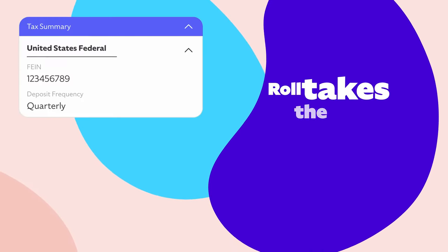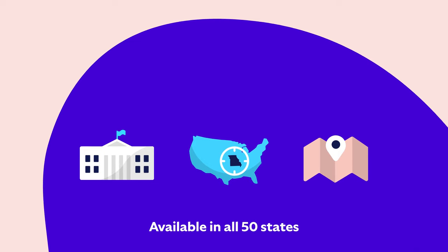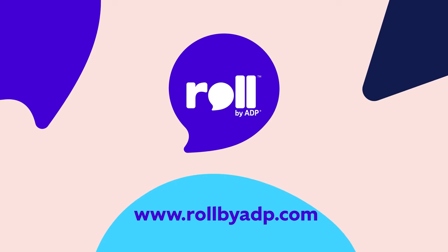And the best part? Roll takes the headache out of filing your taxes, too. Federal, state, and local. Calculated, deducted, and paid by the professionals at ADP. Roll by ADP. The smarter way to payroll.